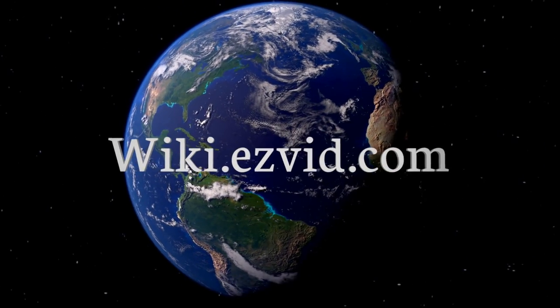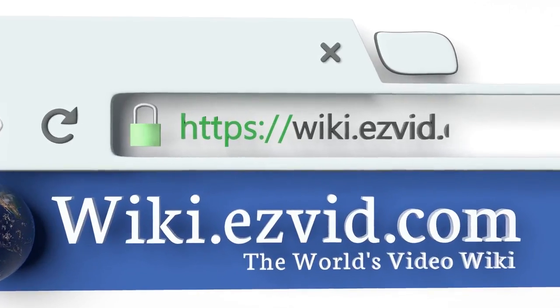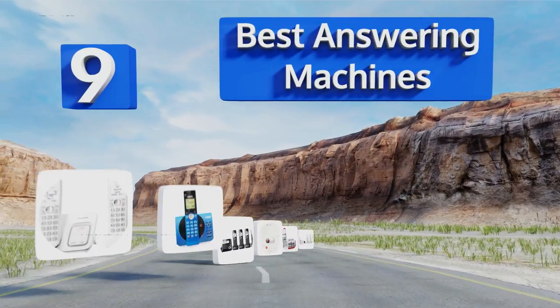EasyVid presents the nine best answering machines. Let's get started with the list.